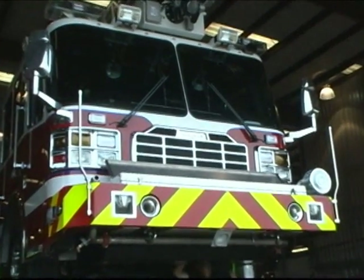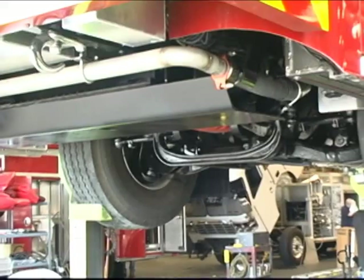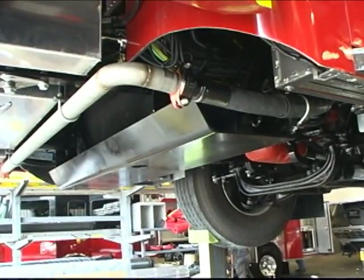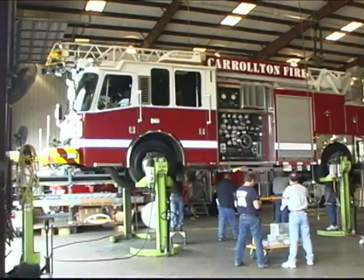Other extreme-duty features on the Inferno chassis include a full 3/8-inch thick steel skid plate protecting the underside of the radiator. Protect your investment — why risk having your truck out of service because of a damaged radiator?